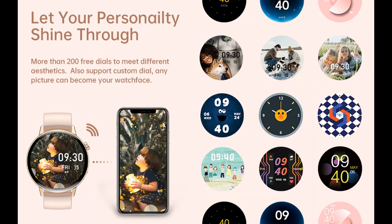As a fitness watch, it supports 20 sports modes, helping you track your daily activity data such as steps, distance, calories, exercise time, heart rate, blood pressure, and blood oxygen.